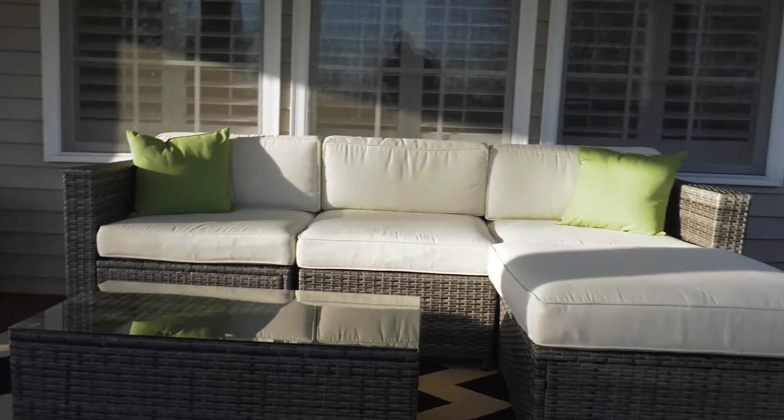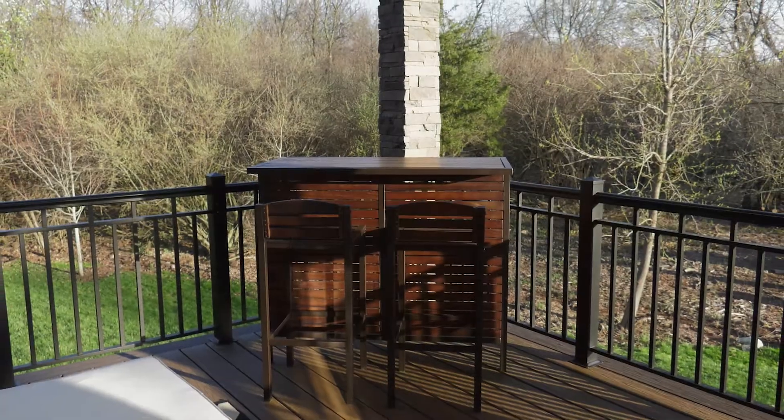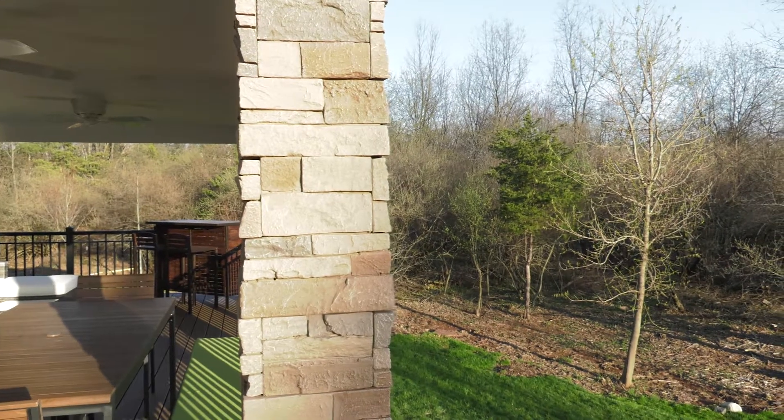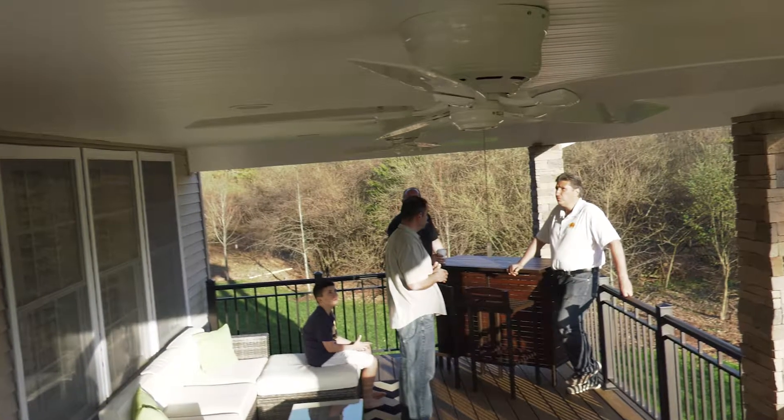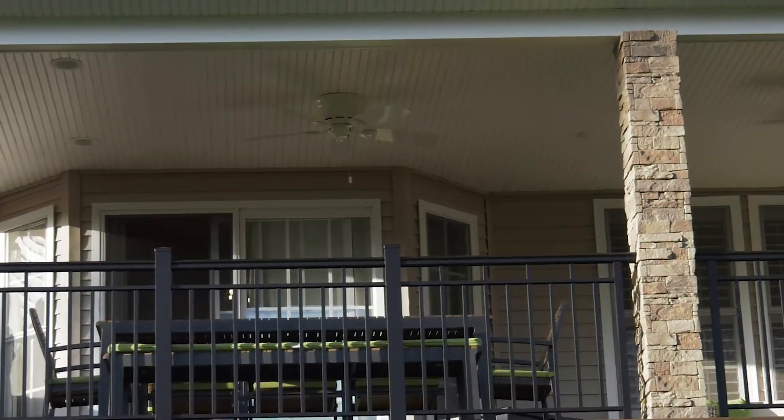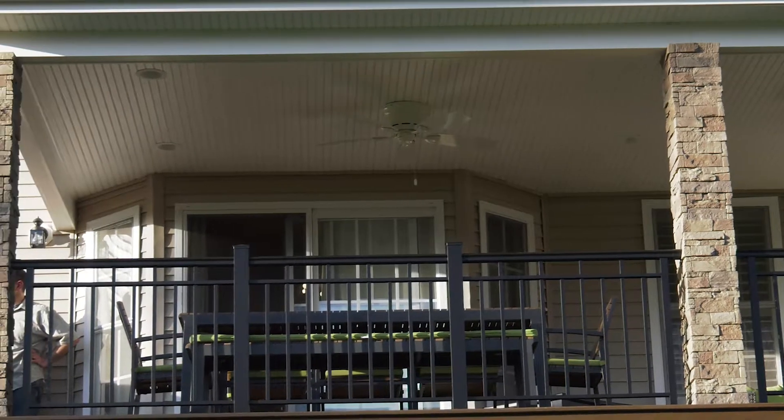We were floored by even the technology of Robert's software, and he said this is going to look exactly like this, and here are drone pictures, and we were just floored. One thing we didn't even know we wanted were these pillars. I said we wanted something substantial, and Robert was like, how about these? And I'm like, that's perfect — exactly what we needed and what we wanted. We never felt pressured. We never felt like it was a sales pitch. It was just Robert and the team just suggesting what was right.